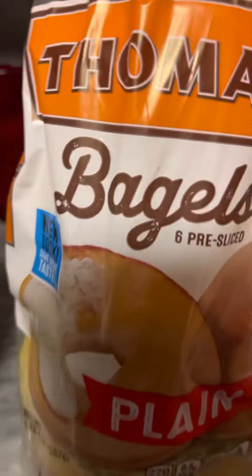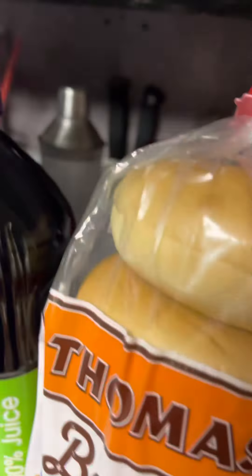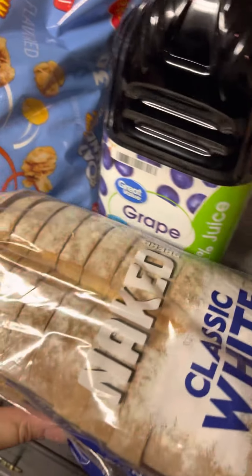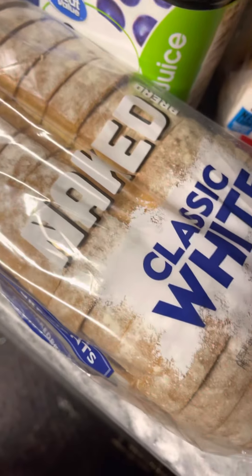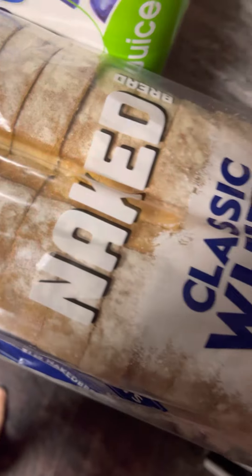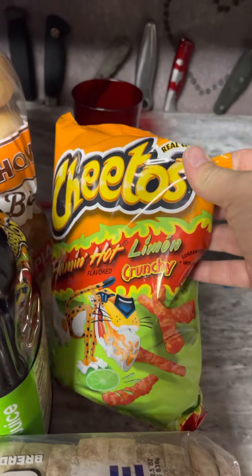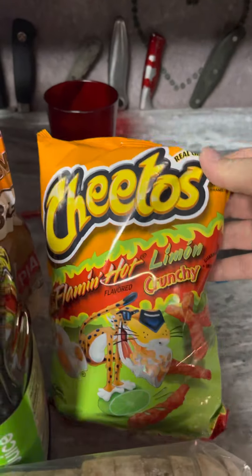And then we have plain bagels, which is so awesome — hence the cream cheese we saw earlier. And white naked bread, which I think has more nutrition value than a normal Walmart bread. But let's not focus too much on the nutrition, because we're just going to blow our nutrition out of the water with these — the Cheetos flaming hot lime crunchies. Yum!